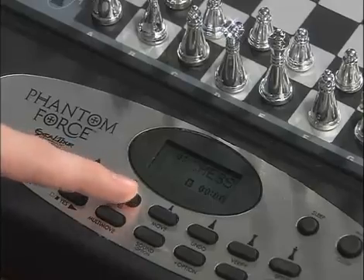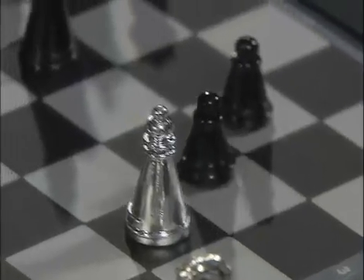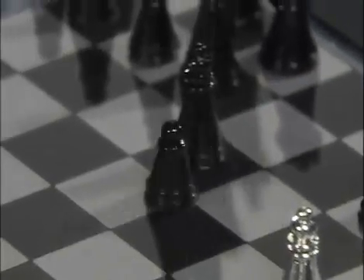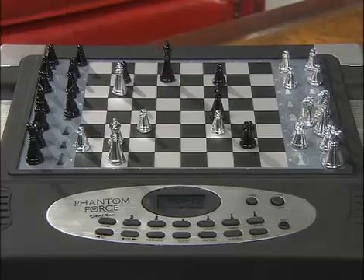All you need to do is select a level of play, enter your move on the sensory board, and sit back as the Phantom counters automatically. Or you can select the auto-play option and watch as Phantom Force plays against itself or finishes a game.